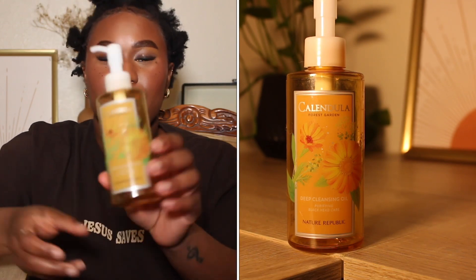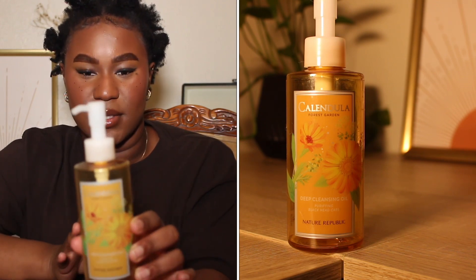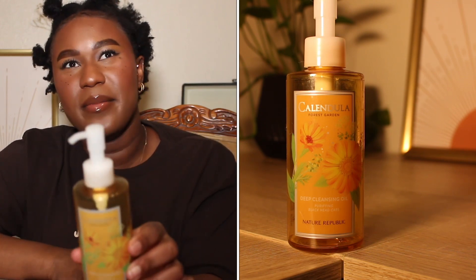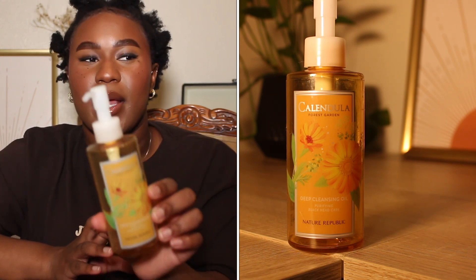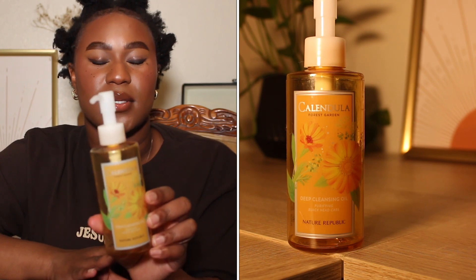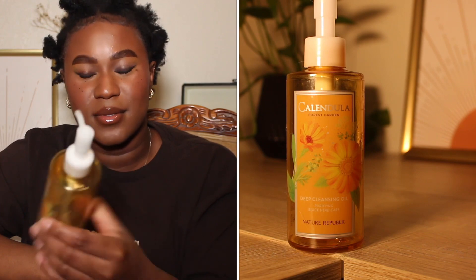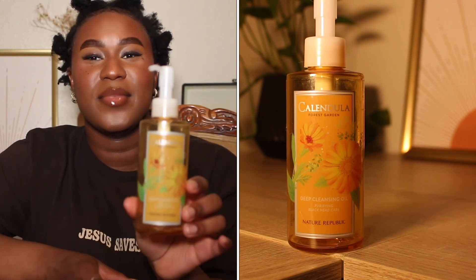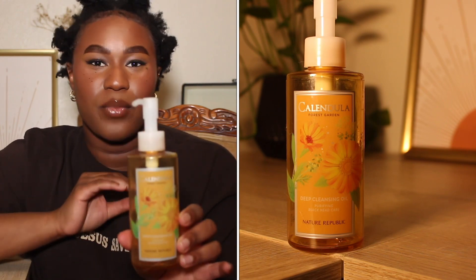This is called the Calendula Forest Garden Deep Cleansing Oil — purifying blackhead care. This is another oil cleanser, and I like it. I would recommend and repurchase. This is worth going out of your way to get because it has calendula, which is an herb that does wonders for anybody with problematic skin.